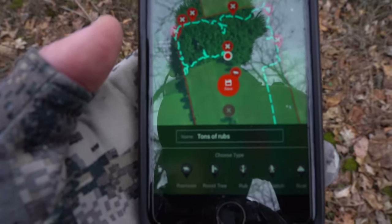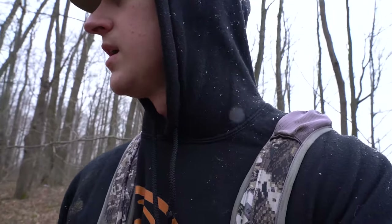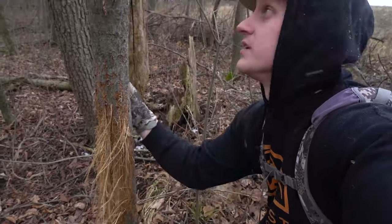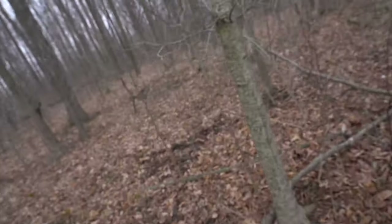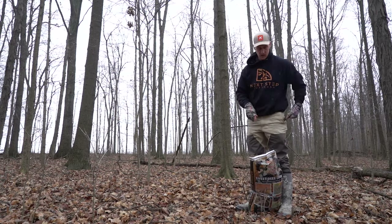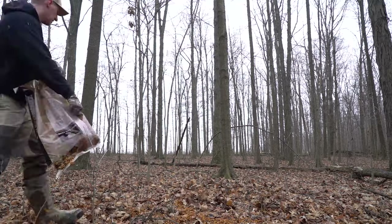I've got to figure out if they're just traveling through here or if this is where they're bedding, because I don't want to put a stand right in the middle of their bedding area. I'm going to drop a camera here to figure that out. It might not be sheds, but I sure love finding rubs like that — just absolutely shredded. That's a nice big rub, getting me jacked up to see what bucks we get on cam. I'm using molasses corn — there's actually molasses all over the corn — hoping it lasts a little bit longer than just shelled corn.